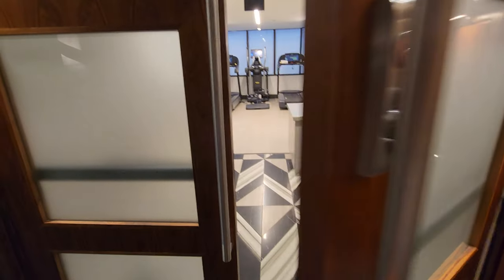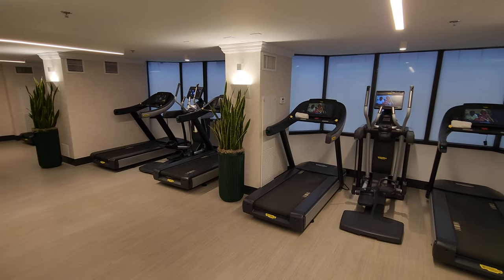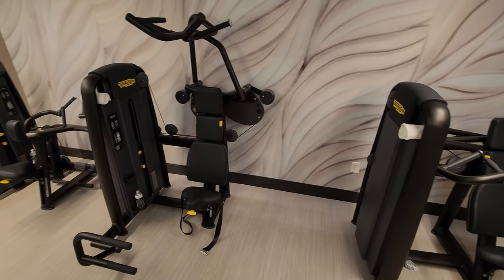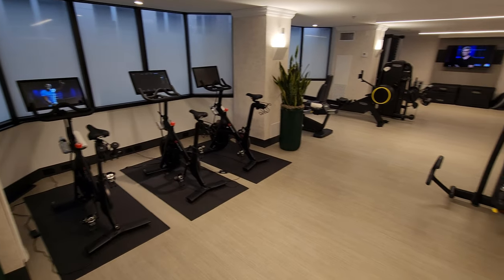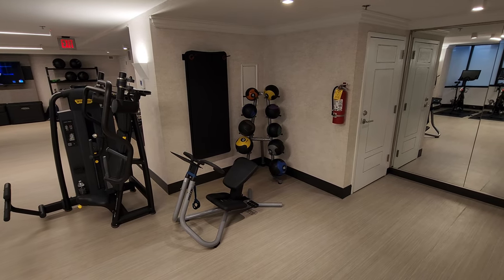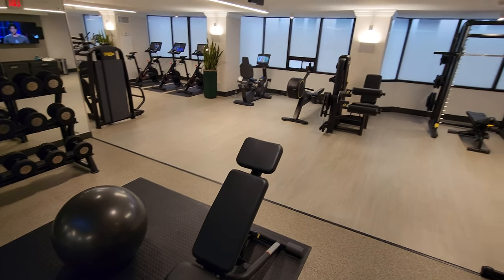It's gym time. Let's go check out the gym. This gym isn't the biggest, but it has enough to get the job done.